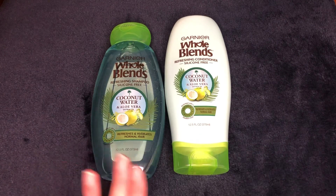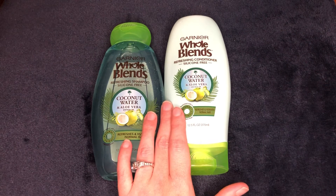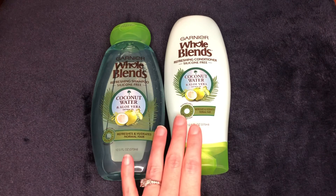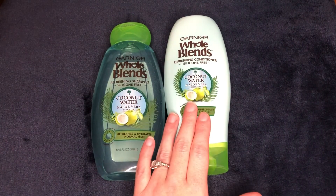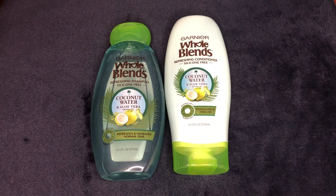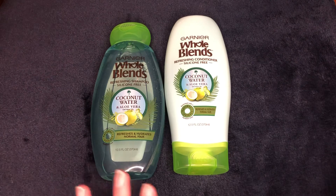This is a deal that anyone can do. If you are new to CVS, this is a deal you could do. You're going to go to CVS and buy the two Whole Blends shampoo or conditioner for $7. Everyone got that $2 off CRT, which would bring your total down to $5, and then you earn back $3 in extra bucks. You can take that $3 and do another deal with it, or save it for next week.